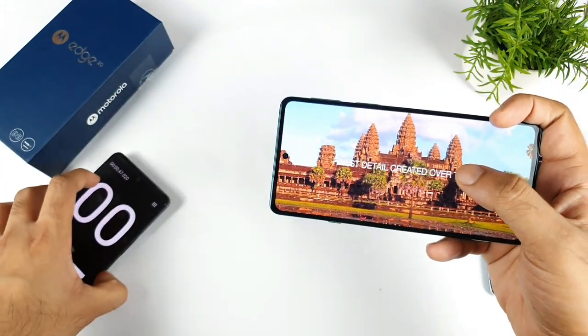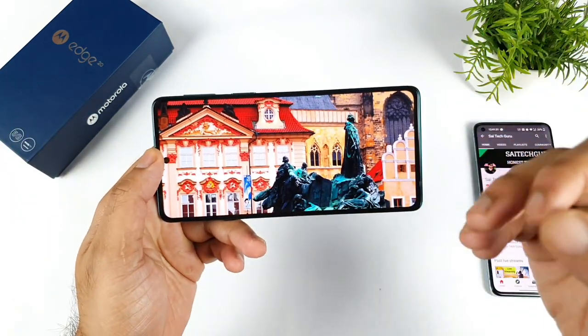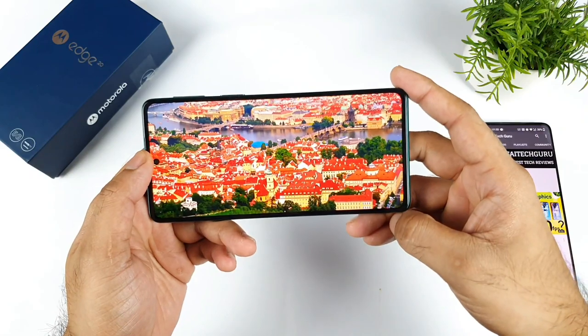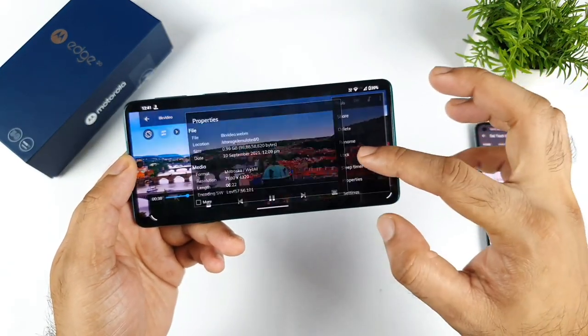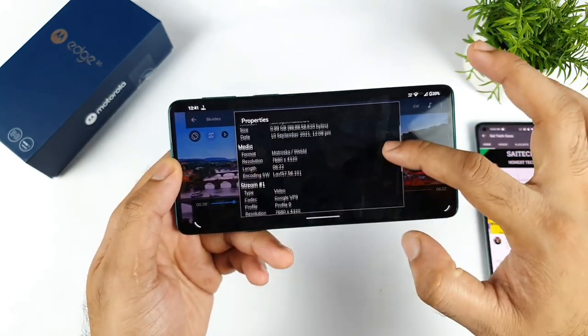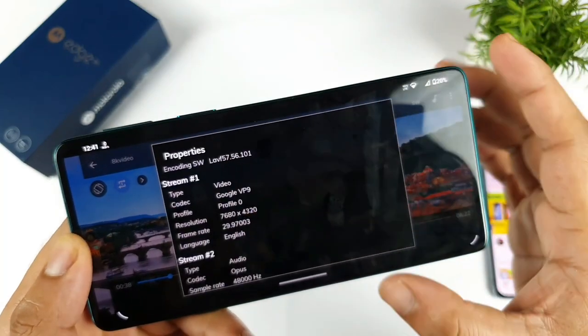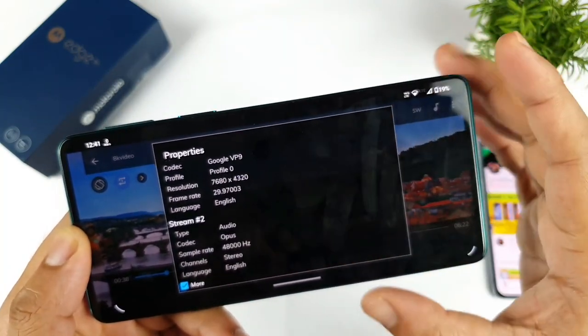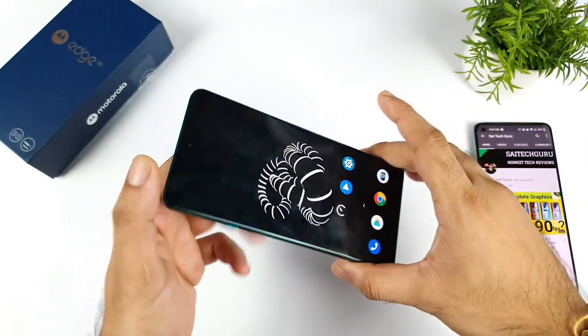Yes, the 8K video is not supported in the Motorola H20 — it's not really playable, kind of 50/50 at best. Now let me show you the settings and phone properties: the exact resolution is 7680x4320 at 29.9 frames per second, as you can see. It is not playable on this Moto H20 device.